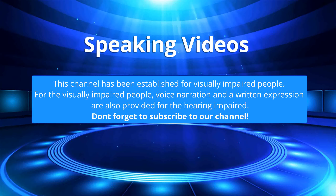This channel has been established for visually impaired people. For the visually impaired, voice narration and a written expression are also provided for the hearing impaired. Don't forget to subscribe to our channel.